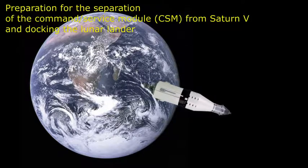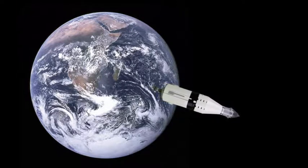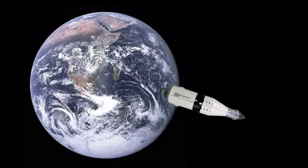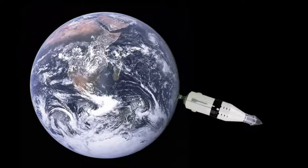One minute to separation. Apollo 11, this is Houston — you're go for separation. Our systems recommendation is arm both Pyro Buses. Over. Okay, Pyro becoming armed. My intent is to use bottle primary one as per the checklist; therefore I just turned A on. Roger, we concur with the logic. Roger.